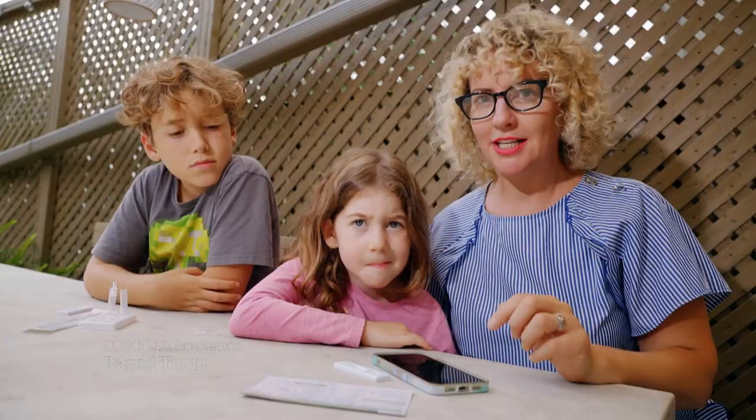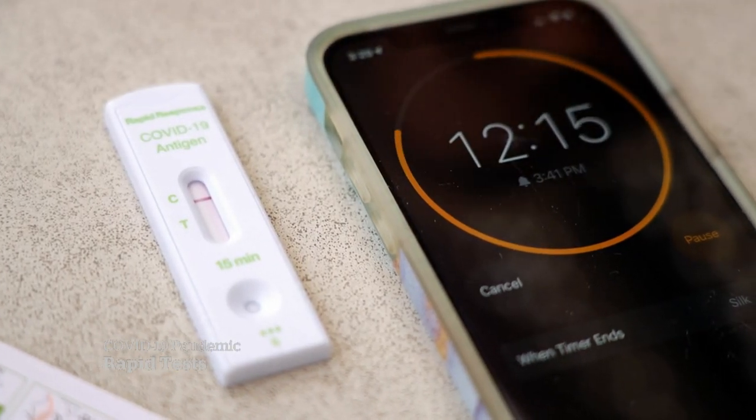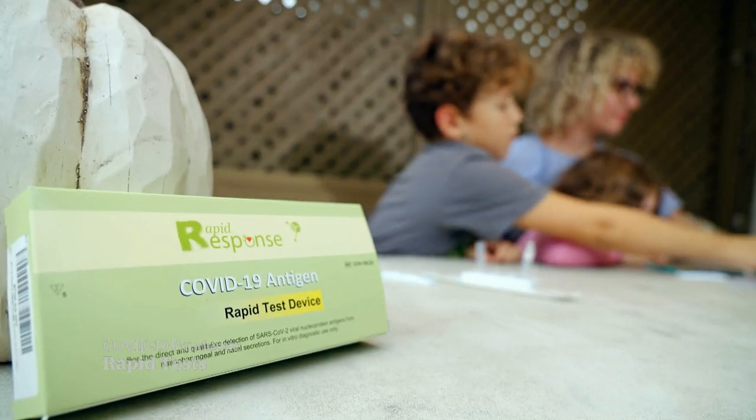She says she'll probably save them for visits with family members before anyone is inside together without masks on, and she acknowledges not everyone can afford them. Some provinces, including Ontario, are reserving rapid antigen tests for businesses and some schools.